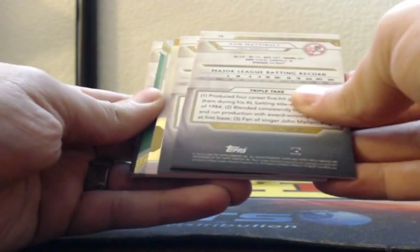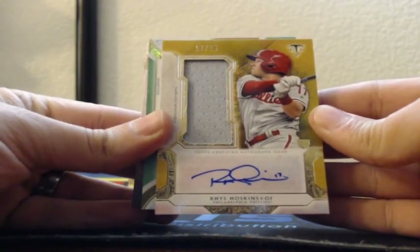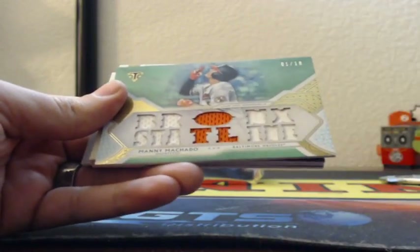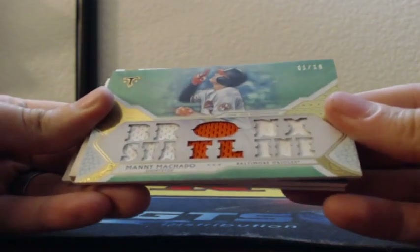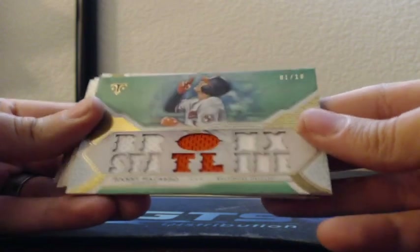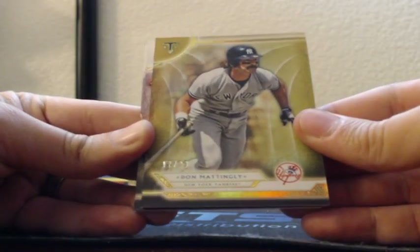Maybe even a Jose Canseco book, I don't know if he's got books. But that is a nice hit for the Philadelphia Phillies - 17 of 25 rookie gold patch auto for the Phillies, Rhys Hoskins, there's the rookie stamp. Sick hit, Phillies out of 25, Rhys Hoskins. And a Bronx stat line - sorry Miller - Manny Machado going to the Orioles, one of 18 game-used patches emerald. Bronx stat line out of 299 Derek Jeter purple for the Yankees and a gold Don Mattingly out of 99 for the Yankees.